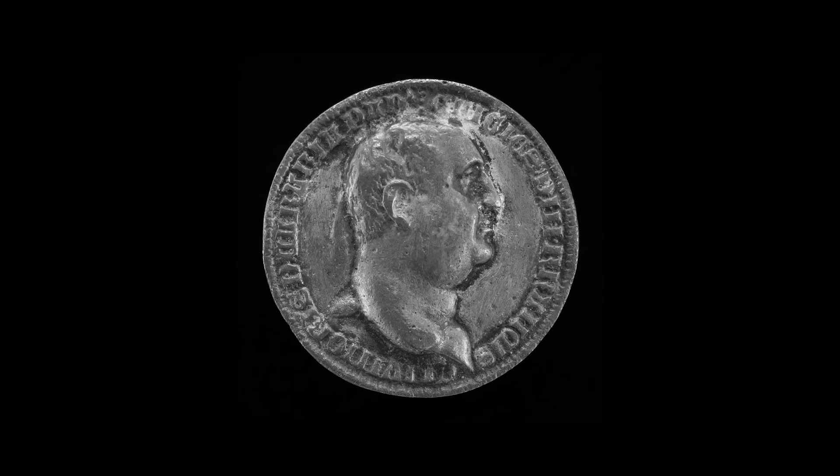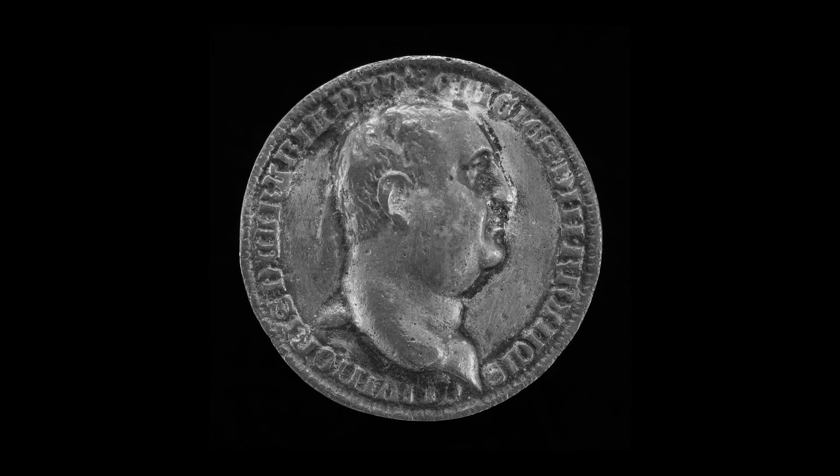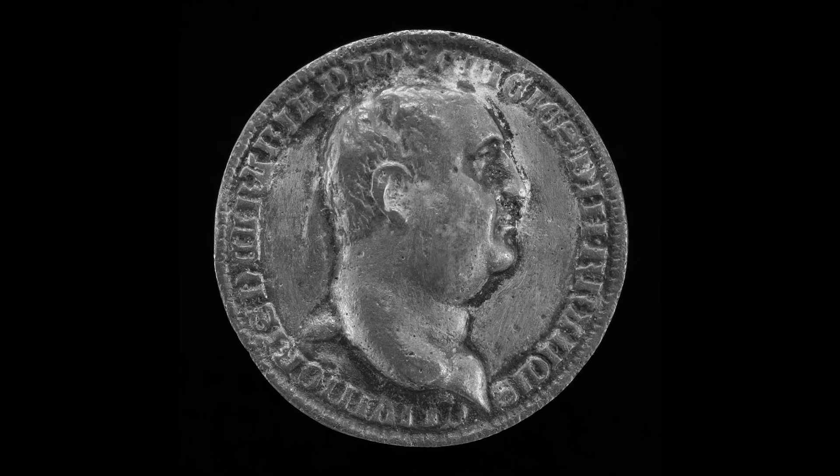I wonder what the smallest work of art is in our collection. I'm thinking of a little silver medal of the Carrara, Lord of Padua, representing himself as looking like a Roman emperor, which he emphatically didn't. But this little silver medal that would fit in the palm of your hand has a very powerful profile portrait on it.